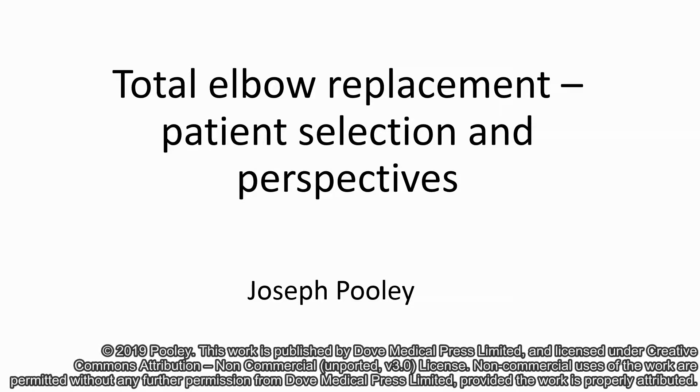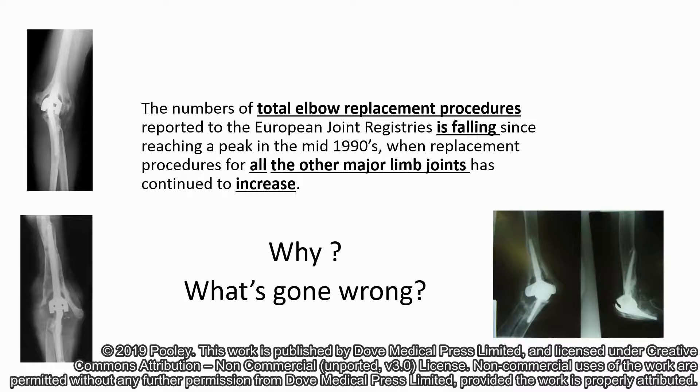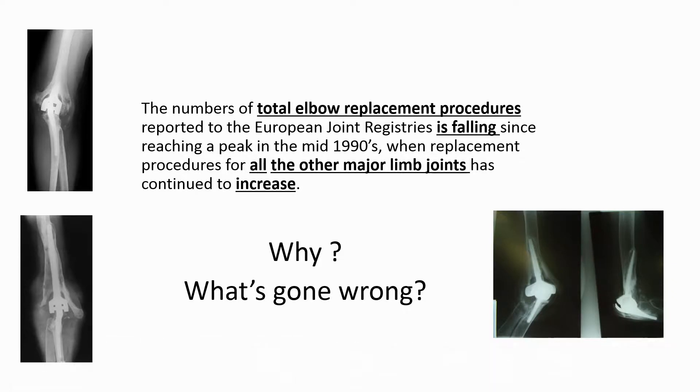Total elbow replacement: patient selection and perspectives. The numbers of elbow replacements reported to European joint registers is falling, when replacement surgery of all the other major joints continues to increase. The aim of this paper is to present the explanations which have led to changes in my clinical practice and may perhaps change your own perspectives for the surgical treatment of elbow arthritis in your patients.